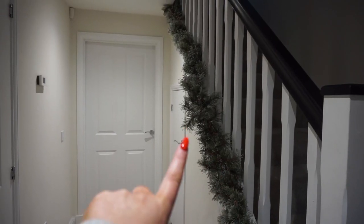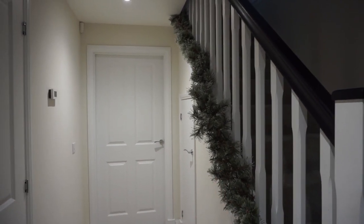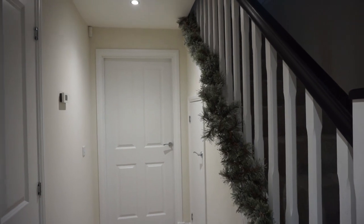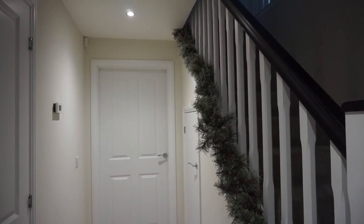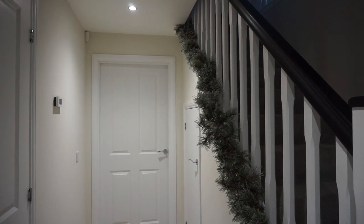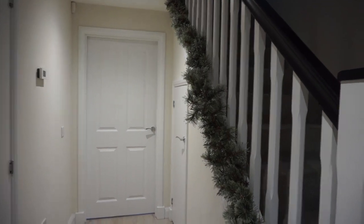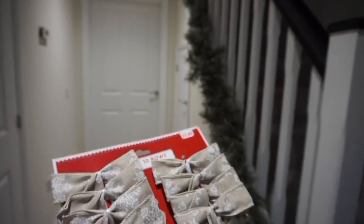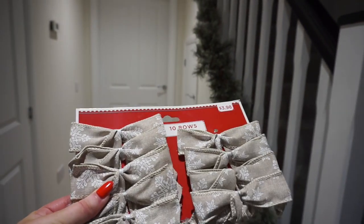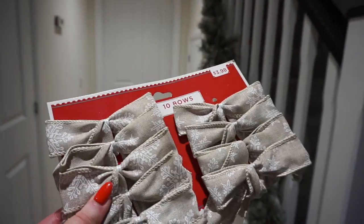I put my garland up quite a few weeks ago and just had lights on it. But now that it's getting closer to Christmas I thought, do you know what, let's add some bows and maybe some of the little bells I got from The White Company. So I'm going to pop on a time lapse while I do that. These bows are from Marshalls — I didn't get these in the UK unfortunately but I'm sure you could find something similar in TK Maxx.